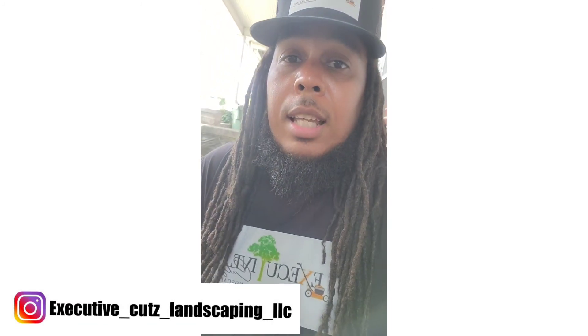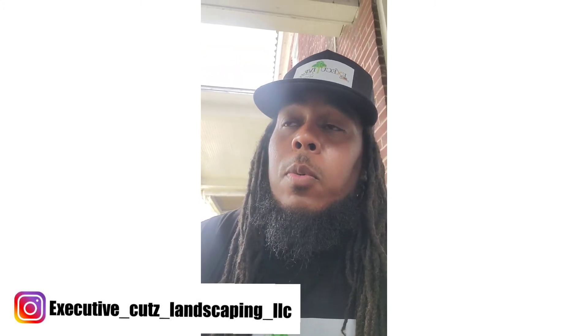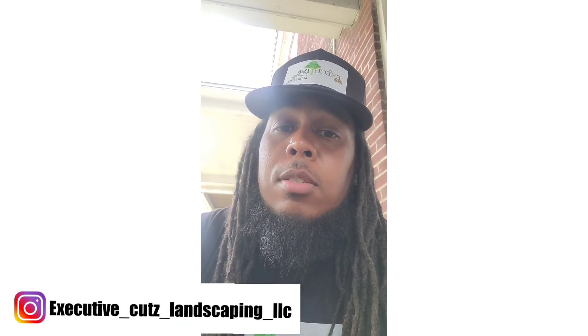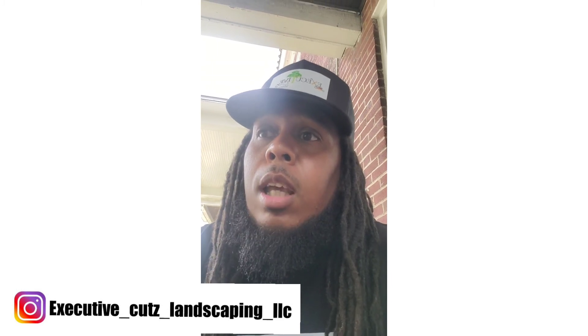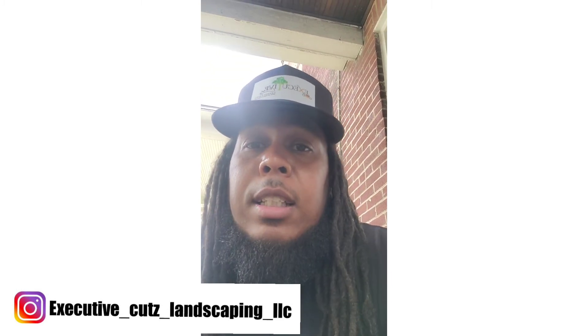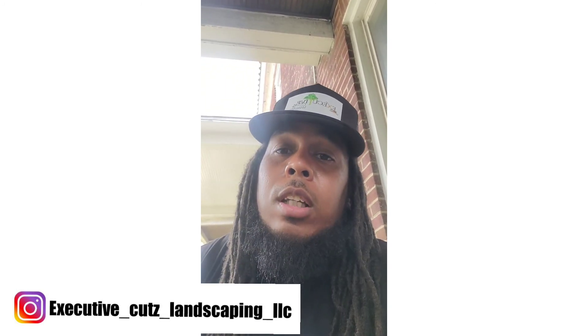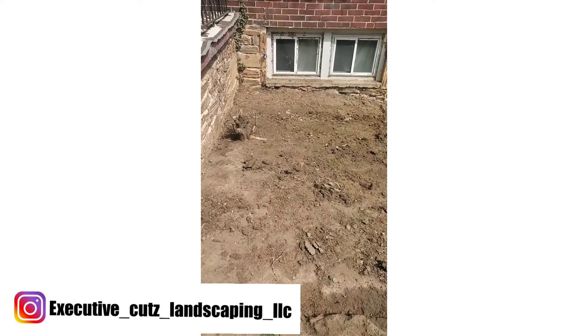We've got Executive Cuts Landscaping gear about to be available too, so if y'all want to support that we're gonna have that going. Also want to say happy Father's Day to everybody watching — if you're a father, happy Father's Day to you.